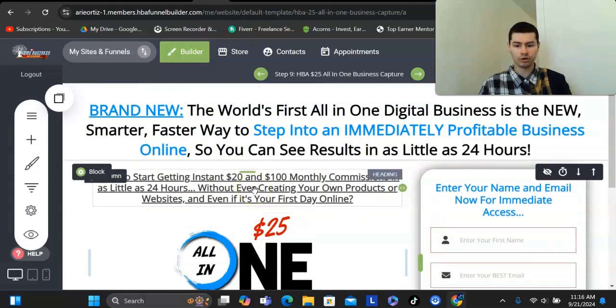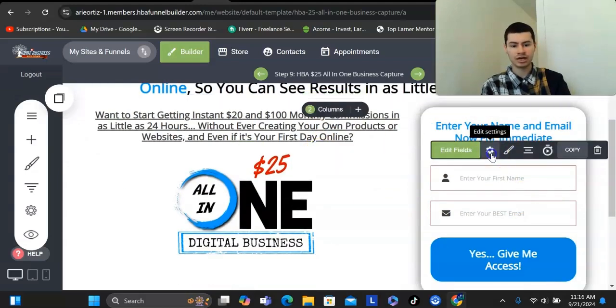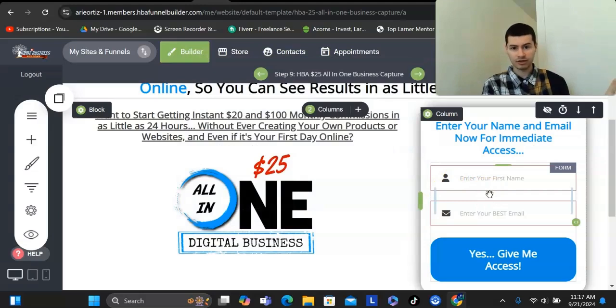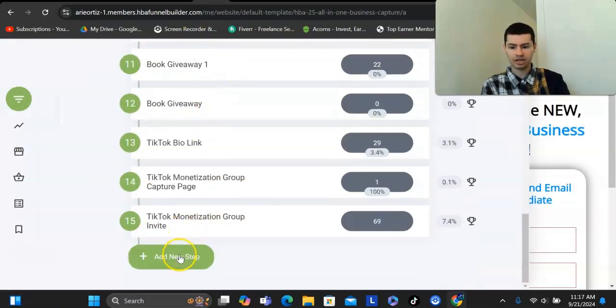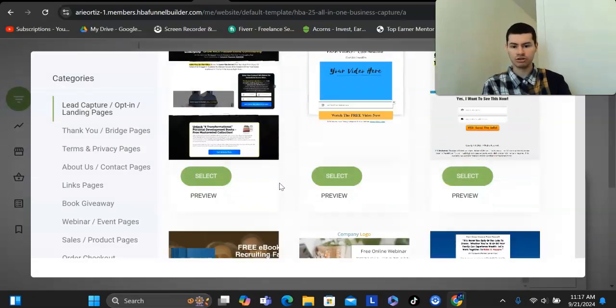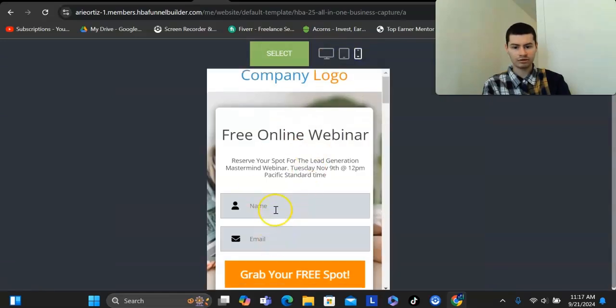I want to give you a quick overview on how to use this funnel builder. You can also integrate this with any email autoresponder you wish to use — GetResponse, AWeber, ActiveCampaign, MailChimp — all of those are in here. I recommend using GetResponse if you don't have an autoresponder; just get the free plan. To build a page, you just go to funnels, scroll down, click on add new step, then click on page, and you can use any one of the templates. You can preview what it looks like on desktop, tablet, or phone, and then edit the text.